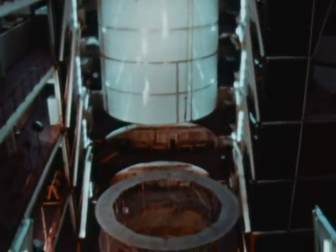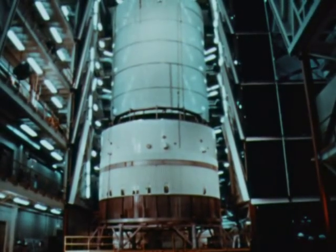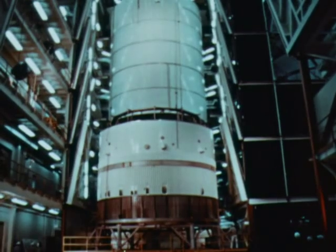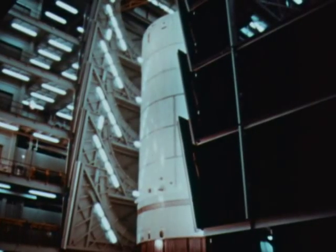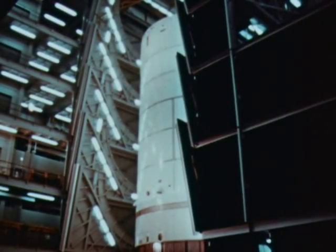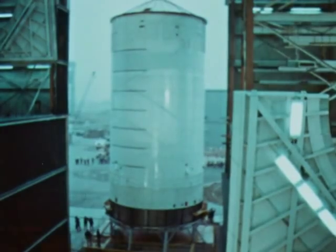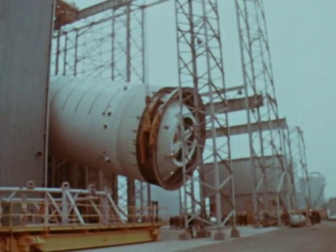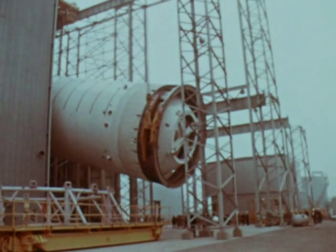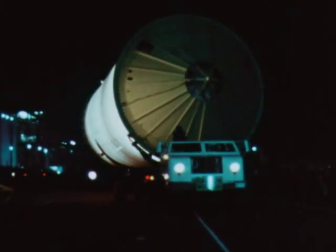An S-II program milestone was reached on February 1st with completion of the structural test stage at SID's Seal Beach facility. Primary aims of the structural test program will be to certify the structural integrity of the complete stage when subjected to critical design loads and simulated temperature environments, and to determine the stiffness of the thrust structure. The stage was removed from the vertical assembly building on February 2nd, then lifted and rotated to a horizontal position for loading on the stage transporter, which hauled it to the structural test tower for installation.